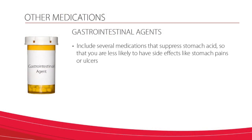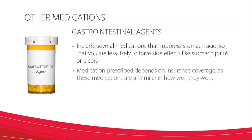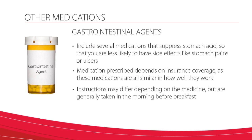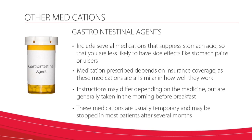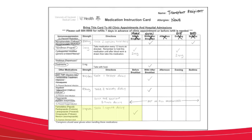Now we will review some of the other medications transplant recipients are usually taking. Gastrointestinal agents include several medications that suppress stomach acid, so that you are less likely to have side effects like stomach pain or ulcers. The medication prescribed typically depends on insurance coverage, as these medications are all similar in how well they work. Instructions may differ depending on the medication used, but they are generally taken in the morning before breakfast. These medications are usually temporary and may be stopped in most patients after several months. Side effects are not common, but may include nausea, diarrhea, and headache. These medications are also added to your medication card and are usually the only other medications taken in the morning with the morning dose of tacrolimus.